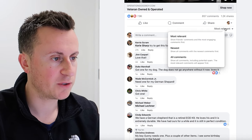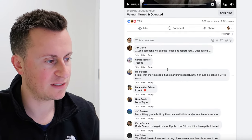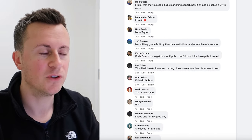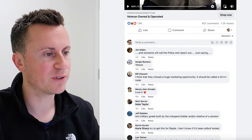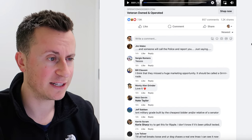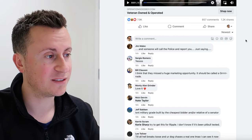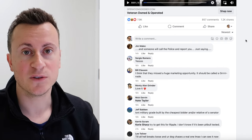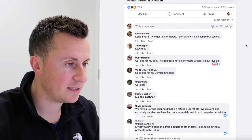Looking at the engagement: 7,900 reactions, 857 comments, 1,200 shares. Checking the newest comments they range from 14 hours to one day old — not quite as many in the last 24 hours as the previous post, which was pretty phenomenal. But there's still a significant amount of people commenting which shows it's still active and still working. It's a strategy you can take and adopt into a different product.